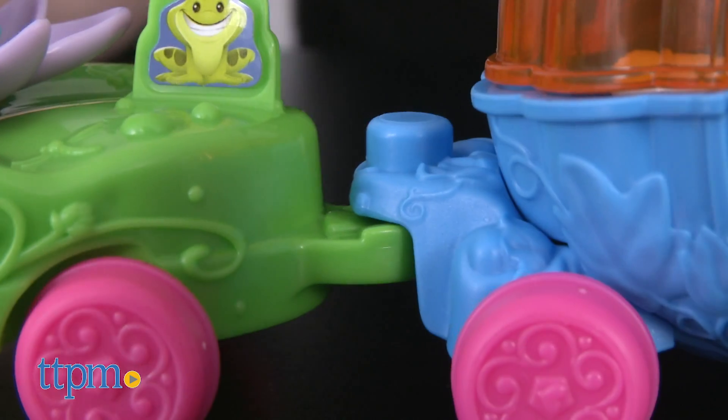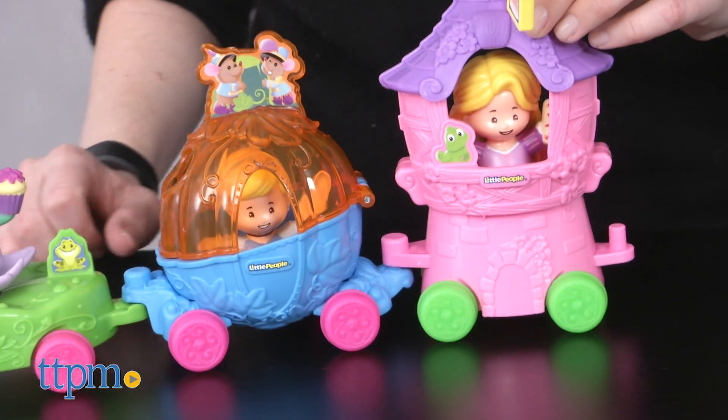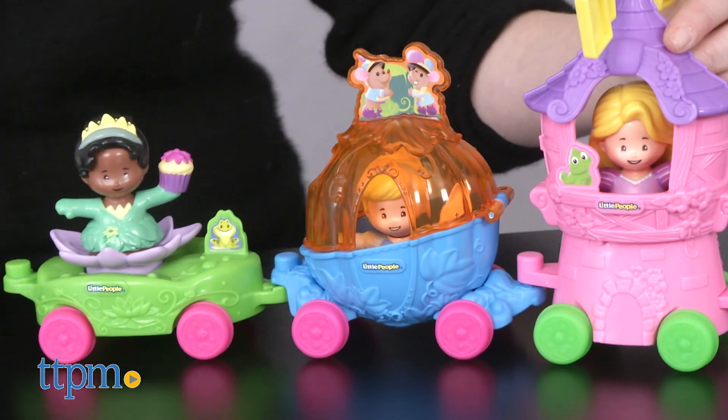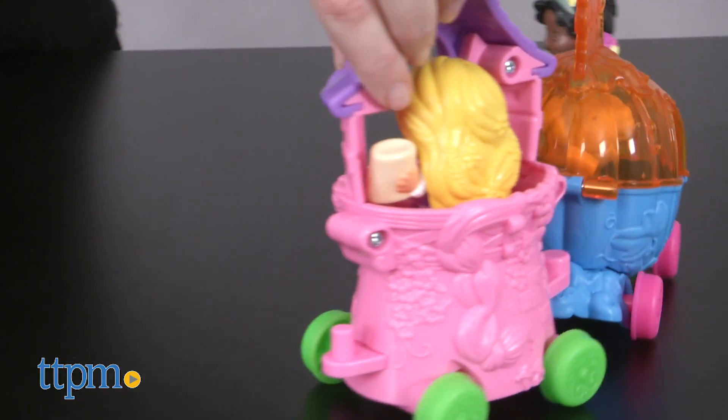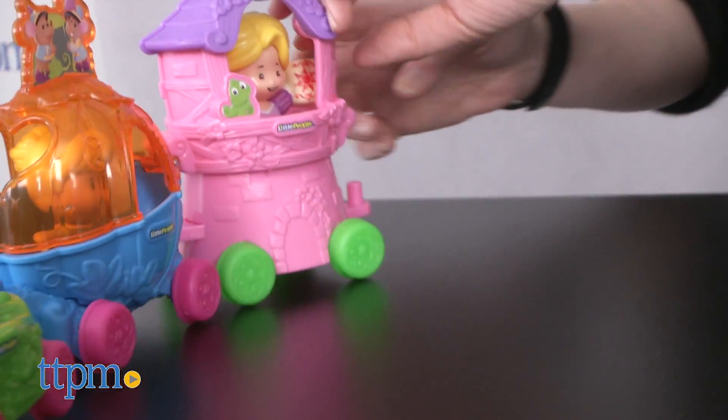Each toy is sold separately and can be linked together to create a chain of parade floats. These are cute toys that play off of the Disney parades that kids may have seen if they've ever been to a Disney park. Each one would be fun on its own, especially for the little girl who is a fan of that particular Disney princess.